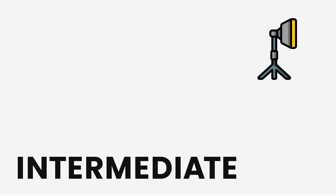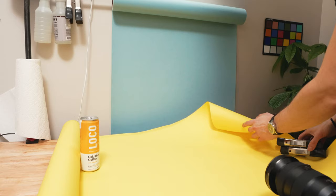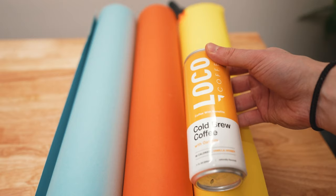Remember how we talked about using seamless paper? Well, now let's add a seam. We're going to introduce another color into the scene. Using two colors is a great way to elevate your color product photography and really make it stand out. I like using complementary colors when I do this, so let's bring in some yellow. You might notice this yellow isn't exactly the same color as the yellow on the can — that's something we'll fix in Lightroom later using the hue sliders to make sure both yellows match.